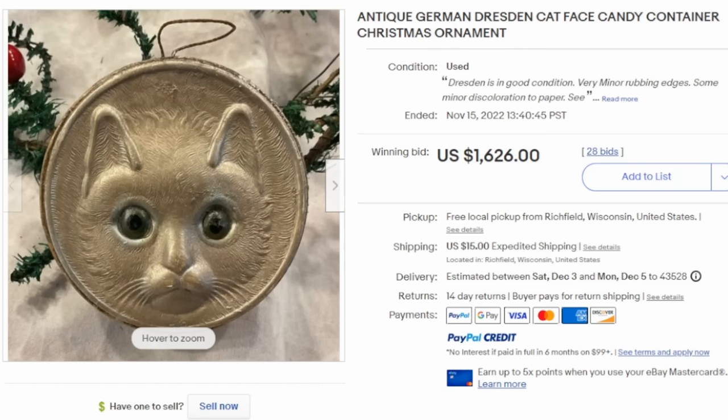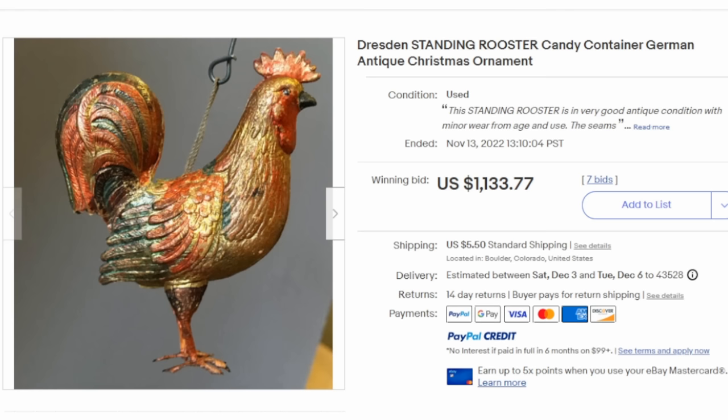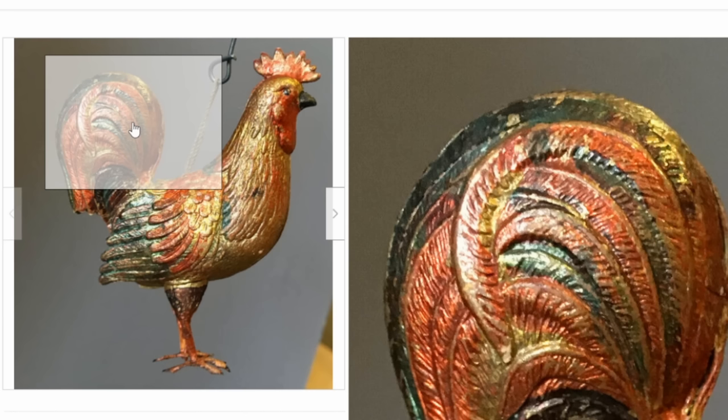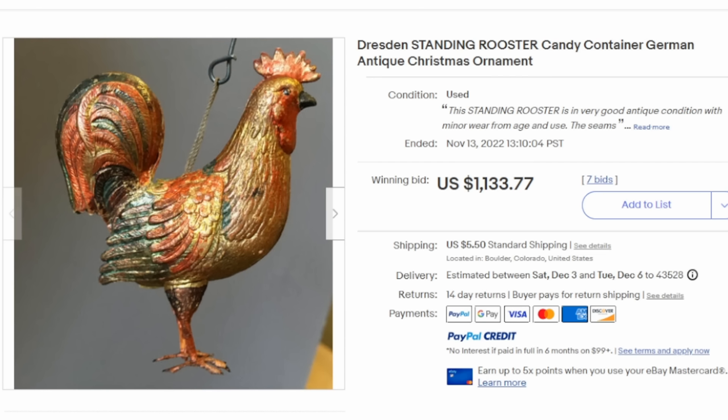It's in excellent condition considering the age of this item. Here's another one that is truly outstanding — the color schemes are just fabulous. One thing you will notice on many of these early Dresden ornaments is that the coloring schemes were meant to look like metallic paint. This one sold for $1,100 plus.